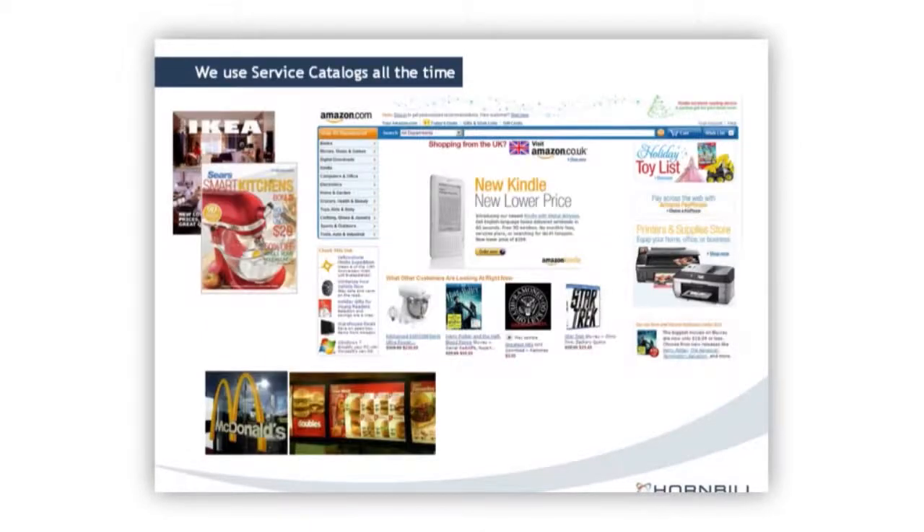Service catalogs are not a new concept. They've been mentioned in ITIL V2 and took center stage in ITIL V3. But businesses have been using them all the time. Going back to the earliest concept of a catalog — something like the IKEA or the Sears catalog — we could use these to understand what goods would cost us, when they were available, and all that. Then we moved on to more of the internet era, where we have interfaces like Amazon.com, which suggests other things that could help us — accessories, faster delivery options, and so on.